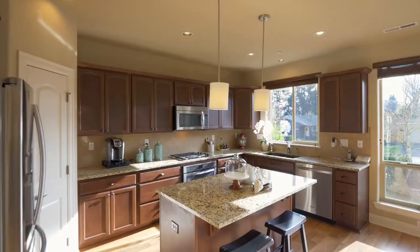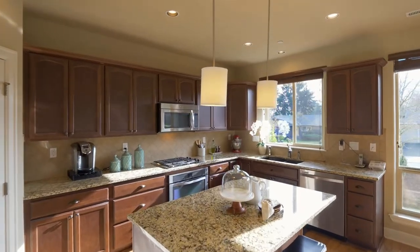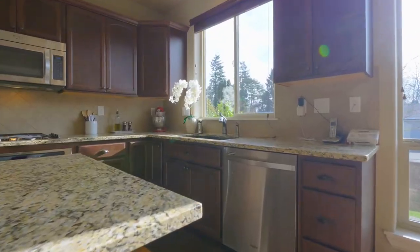The gourmet kitchen features granite counters, stainless steel appliances, a pantry, and contemporary fixtures.